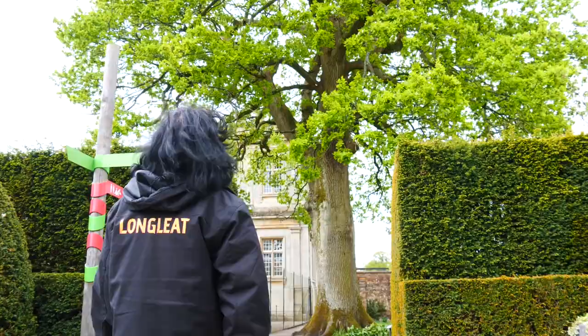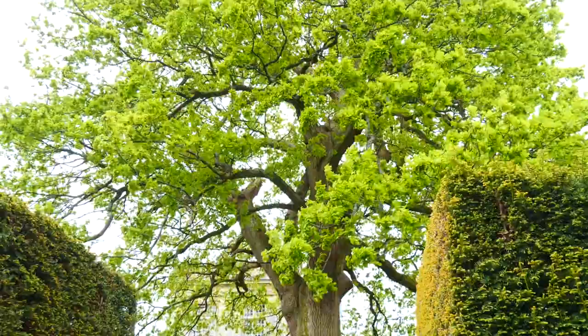We're in the north gardens at Longleat and we're talking about the massive tree behind me here, which is known as the King George III oak tree.